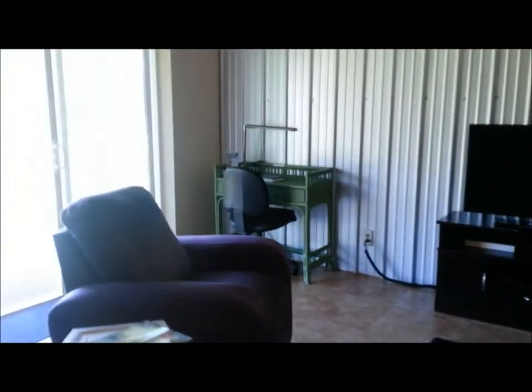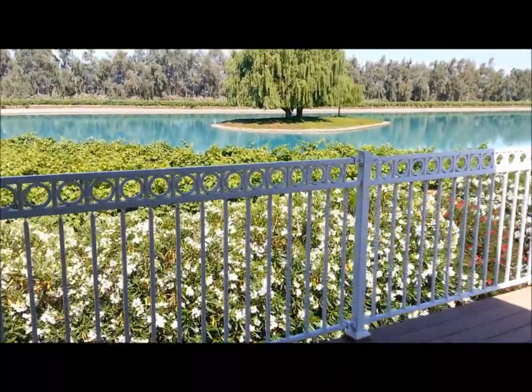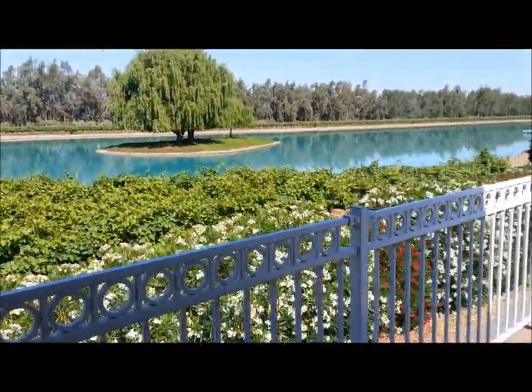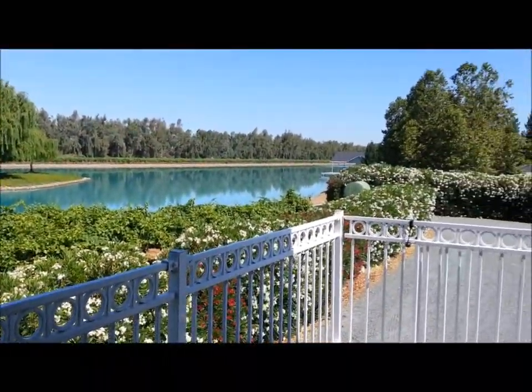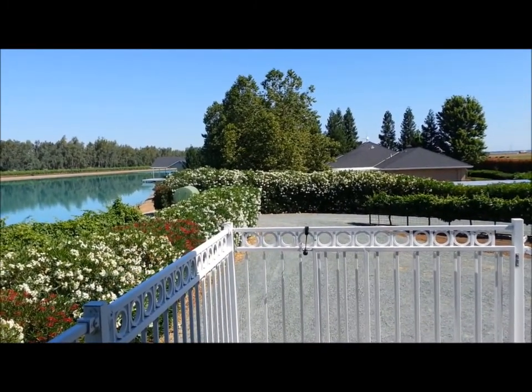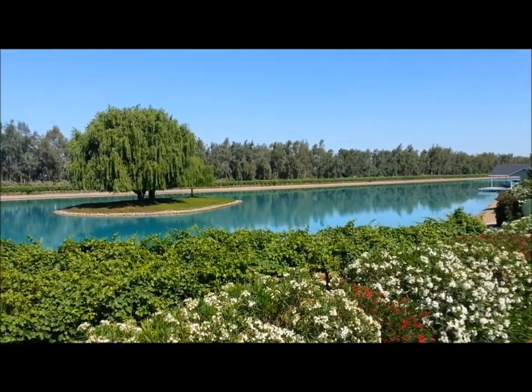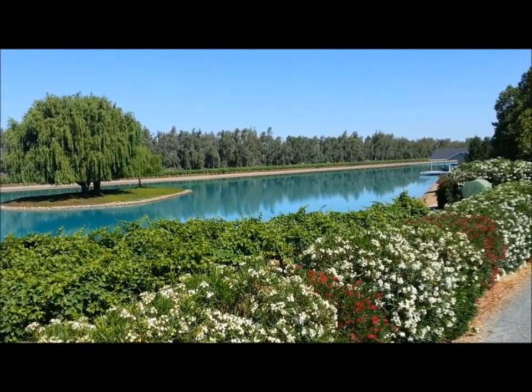So the loft apartment has two queens and a twin in it. And definitely, when it comes to the views on the property, it beats my view at my house. You're looking down over the lake. Our house is right next door — the only other permanent home on the property. So there it is — the loft apartment at Ski Sunset Ranch.